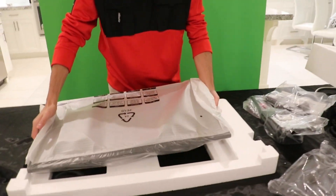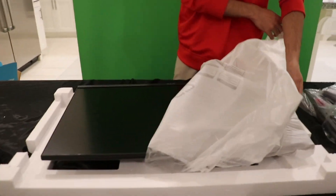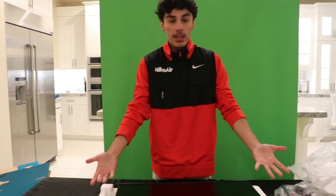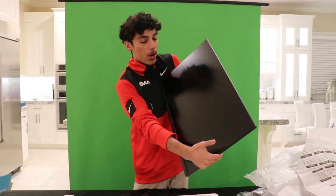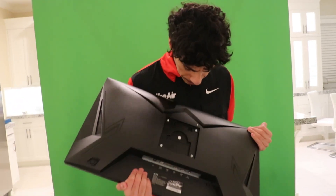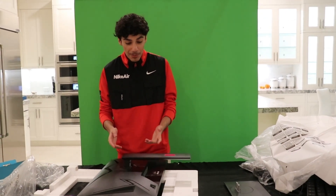Holy crap. The edges are so thin. It's so big too. It's actually huge, bro. Look at the design in the back — yeah, that looks sick. So I just attached this little back part right here, and it's really, really easy to assemble. Like other monitors, you have to screw things in, but this one you just snap it in.